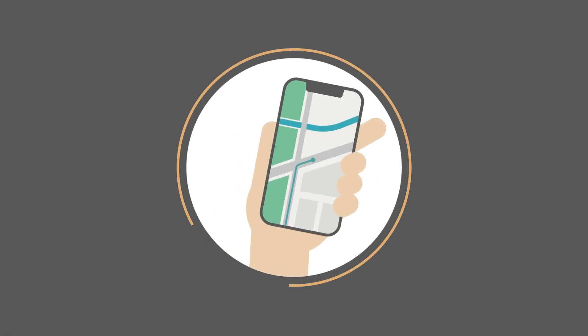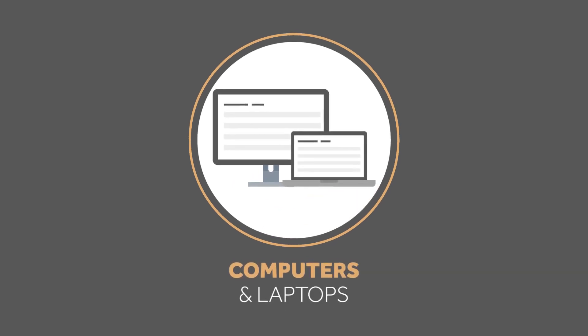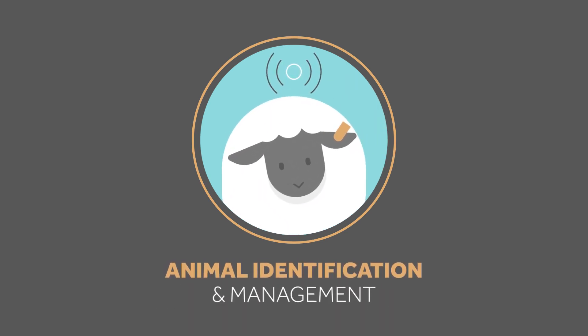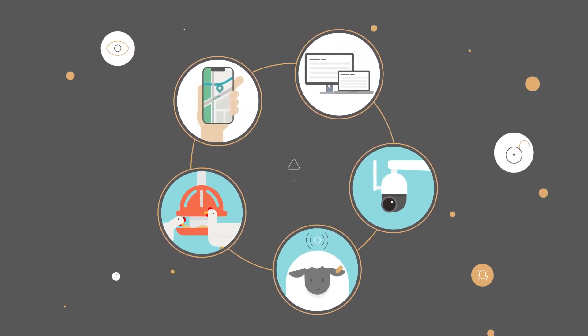But farmers are already using all sorts of digital technologies — mobile phones, computers and laptops, CCTV for livestock monitoring and security, Shearwell animal identification and management, and automated feeders. These all connect to the internet, so farmers are already at risk.